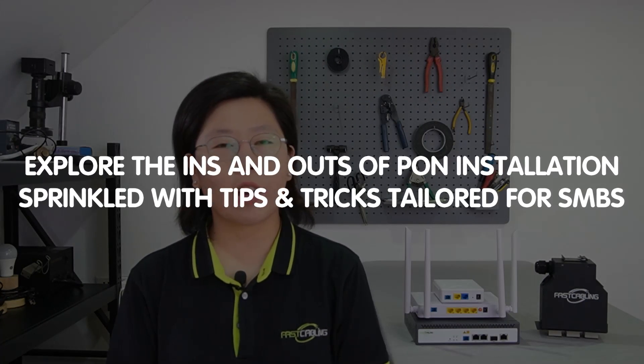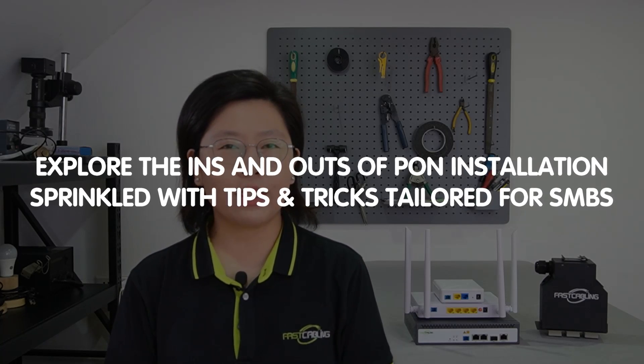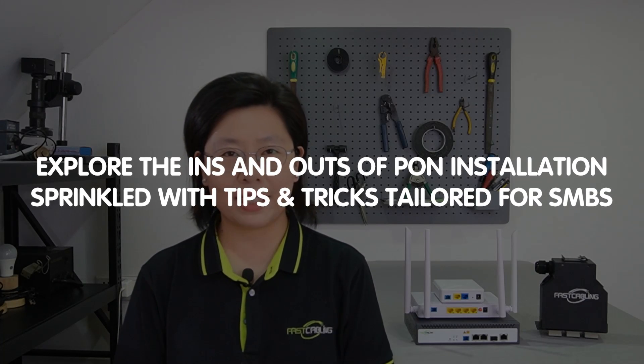Welcome entrepreneurs and business enthusiasts! Today in this video, we are going to explore the ins and outs of PON installation and sprinkle with tips and tricks tailored specifically for small businesses.